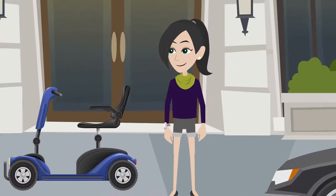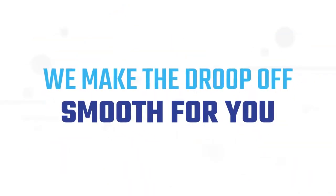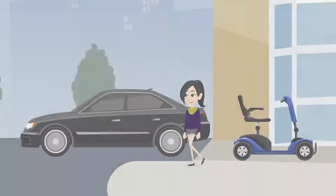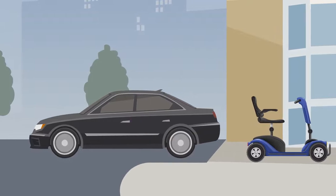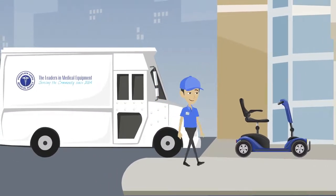After a day of thrills, waiting around is the last thing you want to do. That's why we make the drop-off smooth for you. Go to your selected drop-off location and leave your rental equipment there. We'll come pick it up afterwards — no need to wait for us.